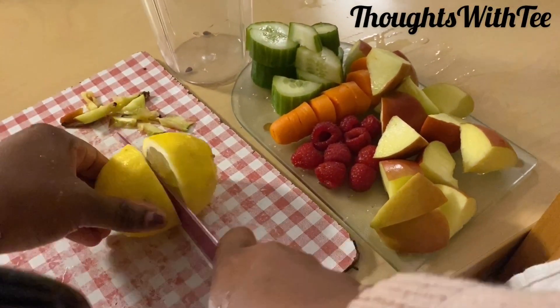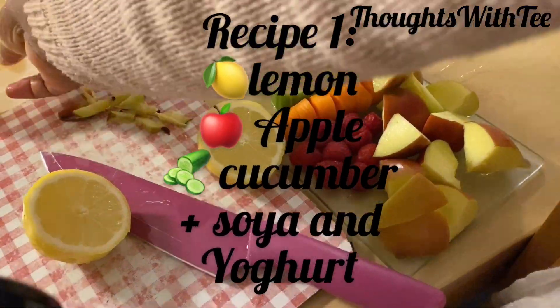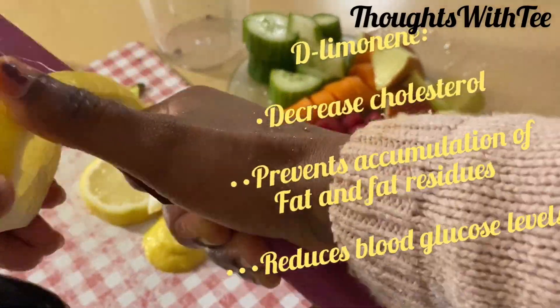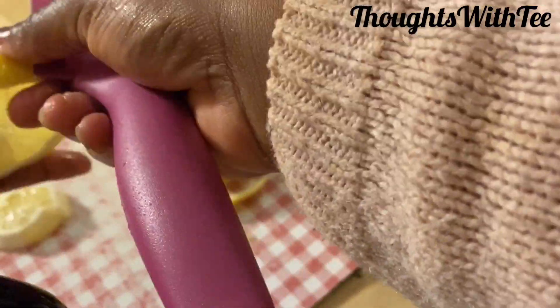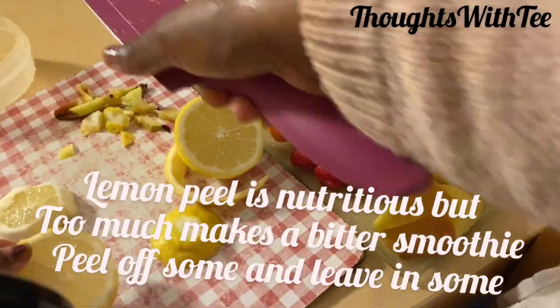The three major ingredients are lemon, apple, and cucumber. Lemon contains D-limonene, which decreases cholesterol levels. It prevents accumulation of fats and fat residues. It also reduces glucose levels. These three things in themselves already help reduce fats. Lemon is also good for something else — it contains antioxidants that help to slow down the aging process.